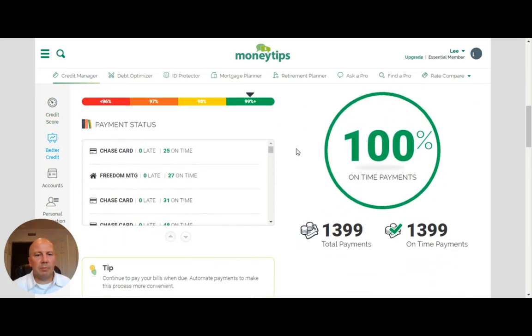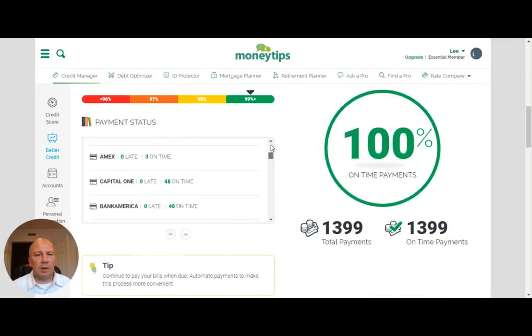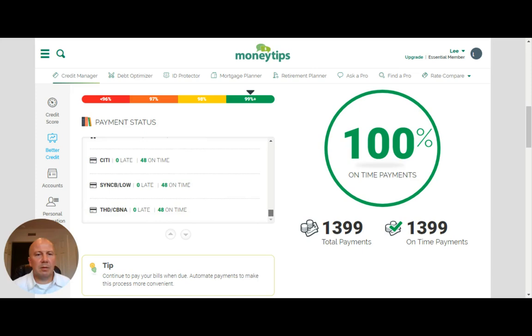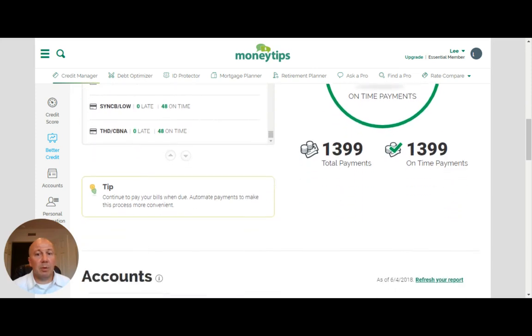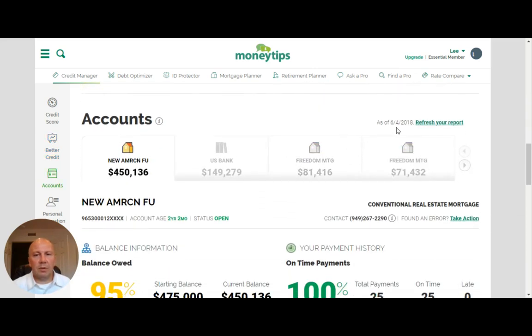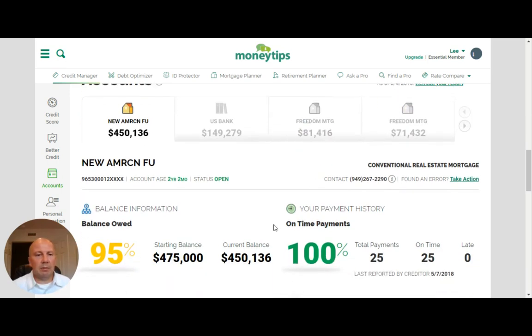All my payments are on time — no lates, no lates, no lates. Love to see that. $1,399 in payments — that is a lot of payments, but they're all on time, so it's good. If you have any accounts that you want to dispute, you can do that here. That's perfect.